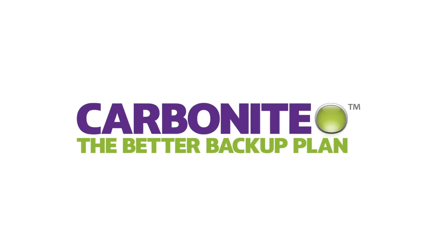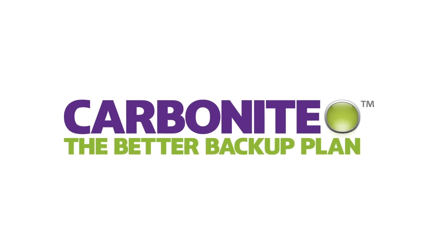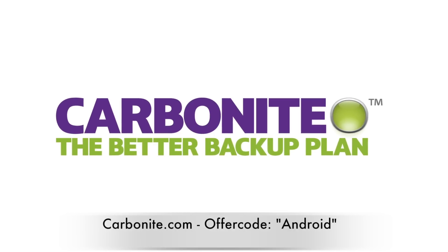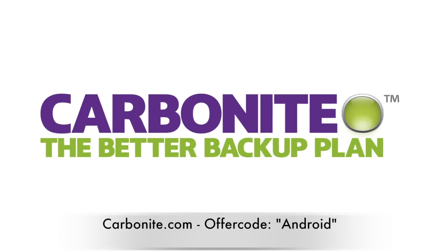This episode of Android Authority is brought to you by Carbonite, automatic cloud backup for your computer files at home and at work. Start your free trial at Carbonite.com with the offer code ANDROID and you'll get two bonus months with purchase.